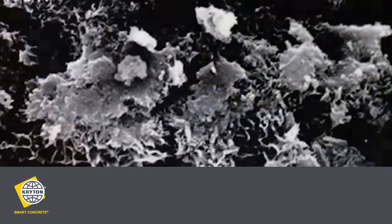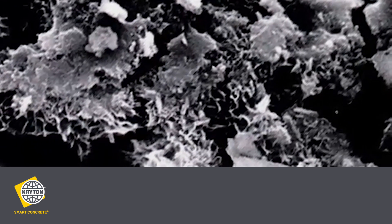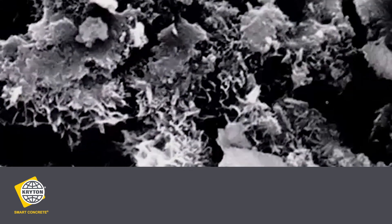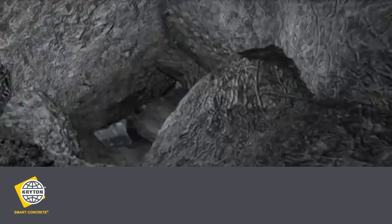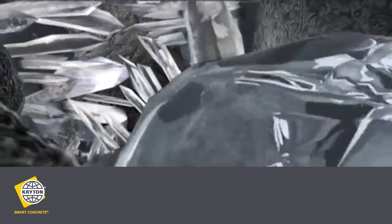Let's take a closer look. When water enters crystal-treated concrete, the crystallization process begins at the microscopic level, deep within the pores and voids of the concrete matrix. The result is a self-sealing structure that provides a powerful defense against water damage and corrosion of reinforcing steel.